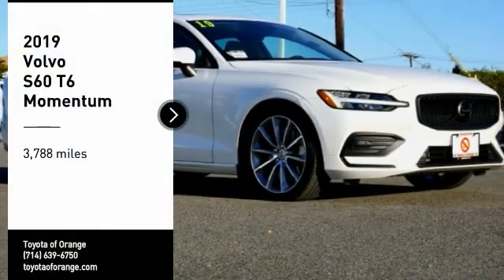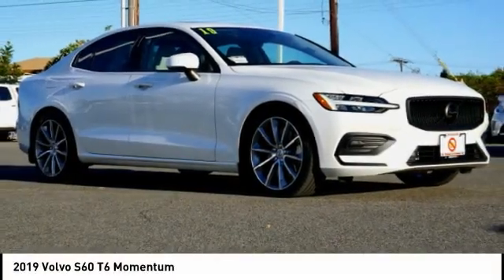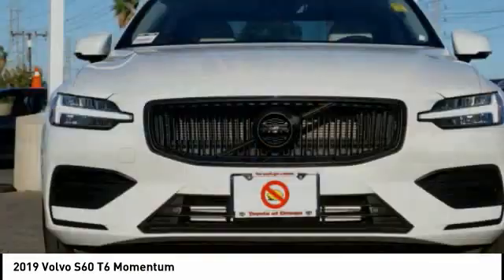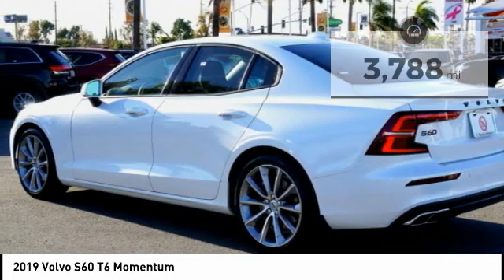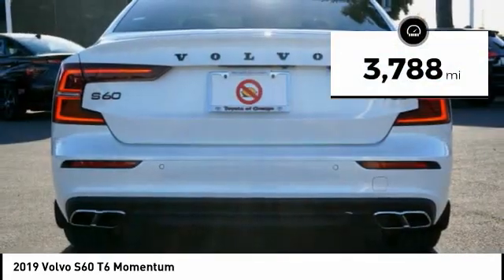Come test drive the 2019 S60, downright shameless with the affectionate shows for curves. The Volvo S60 is waiting for you. This vehicle has less than 4,000 miles.